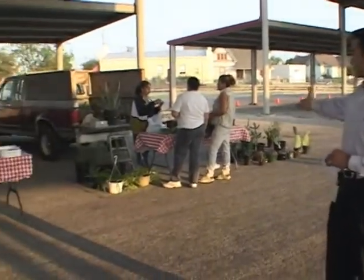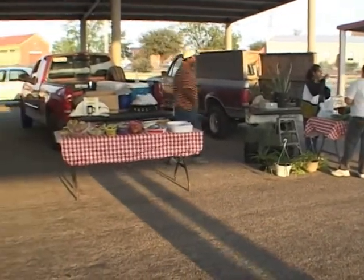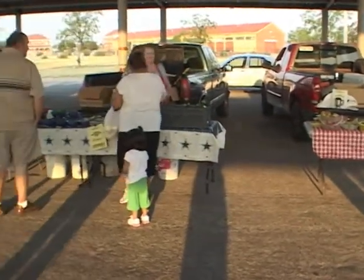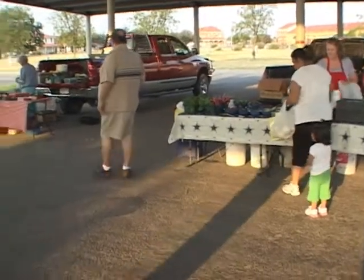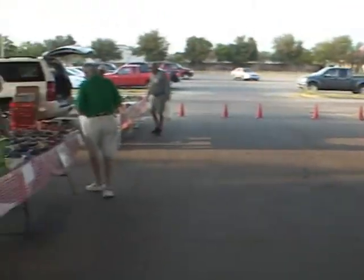You can see here today we have even plants for sale. We've got some radishes over here, some greens, some zucchini, some squash, some eggplant. We have onions, peppers. Of course, one of the more popular items here is when we have the homegrown tomatoes.